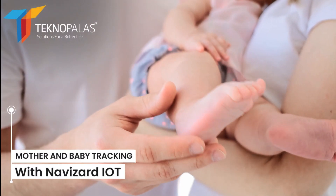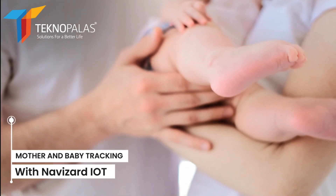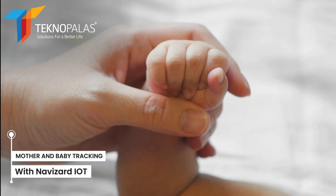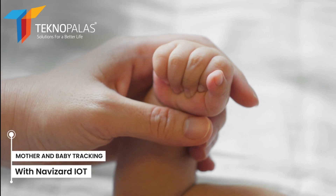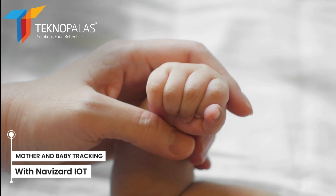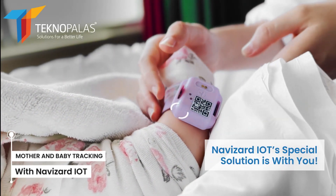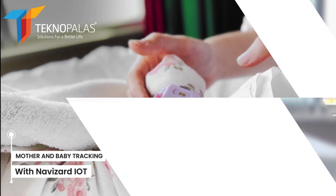One of life's most precious moments is holding a newborn baby in your arms. But every mom and dad who shares this experience also wants to make sure that their baby is safe and healthy. With this need in mind, Navizard IoT's customized solution comes into play.